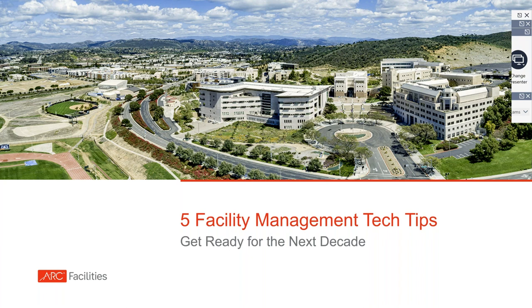Before we get started, I'd like to cover a few housekeeping items. Please note the control panel on your screen — this is where you can submit questions in the question box. You can send questions in for the speaker at any time and they will be addressed at the end of the presentation. Click the orange arrow on the left side of the panel to expand or collapse it. If you experience a technical difficulty, you can send a message in that section and someone will answer you privately.